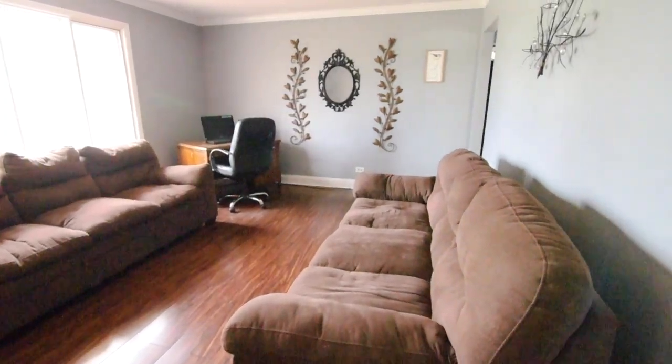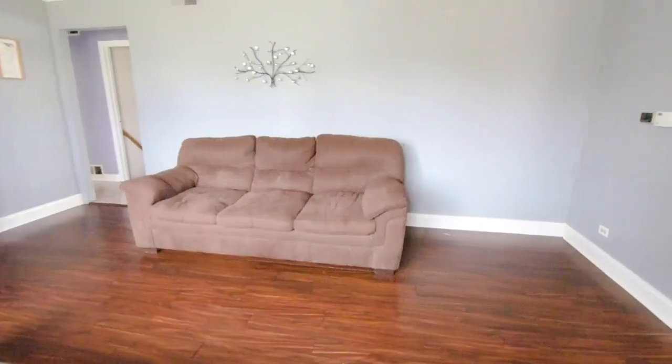The living room is a central place of this great home, filled with natural light from the bright bay windows.